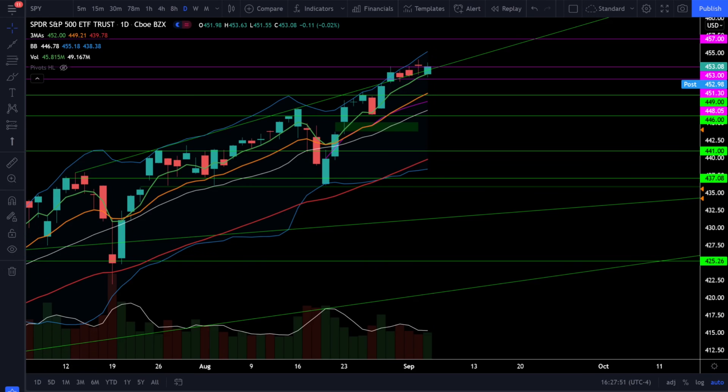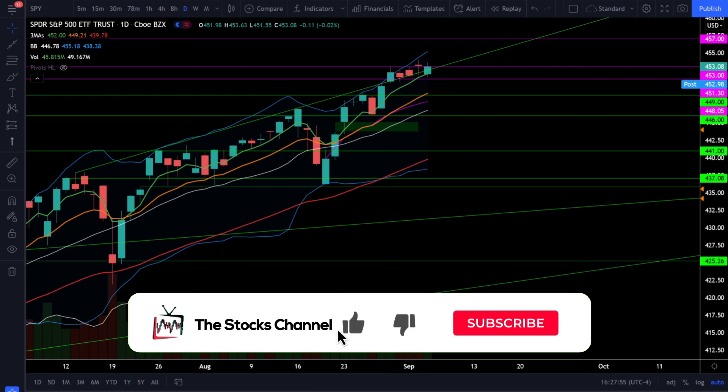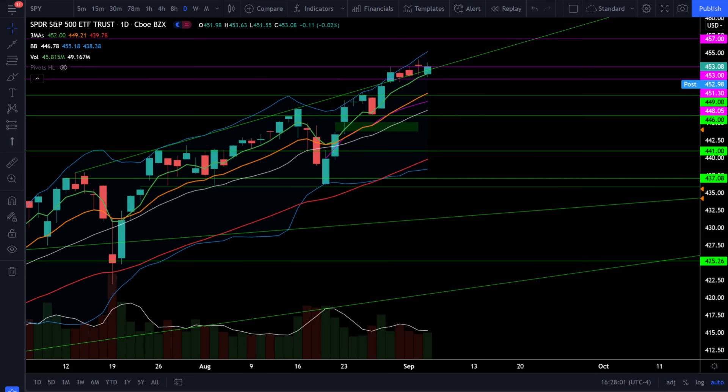What's up everybody, welcome to the Stocks Channel. My name is Cory and today we had a mixed bag in the indices with the S&P 500 and the Dow Jones slightly declining with the NASDAQ 100 inching higher. Let's take a look at the S&P 500 SPY ETF and see what's going on in the stock market today.